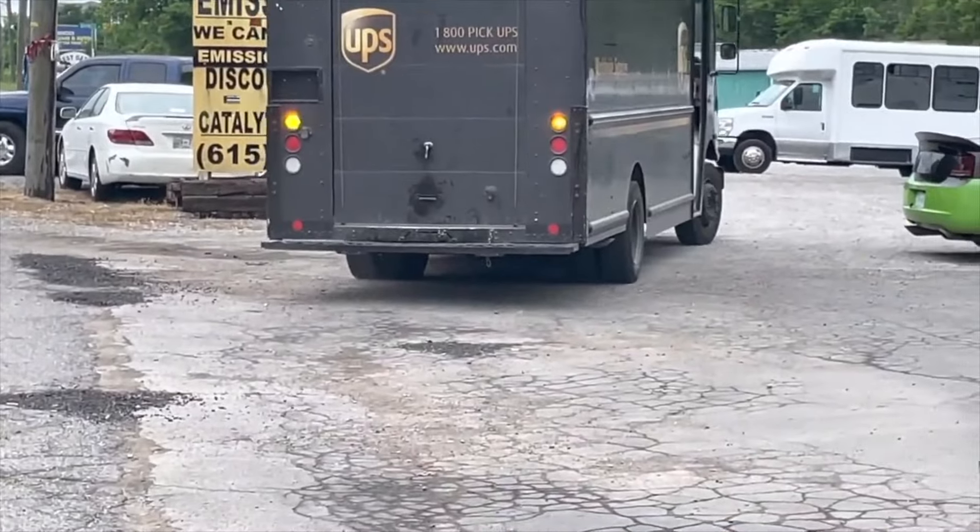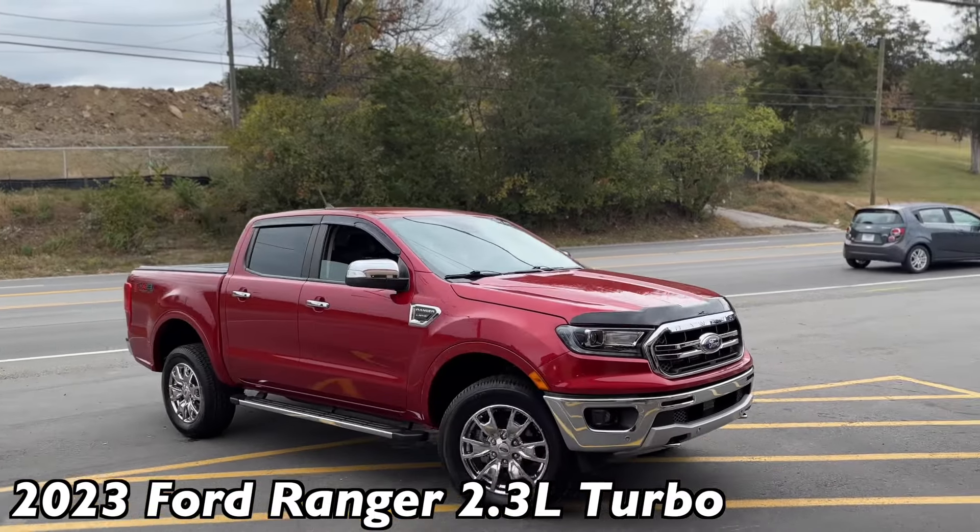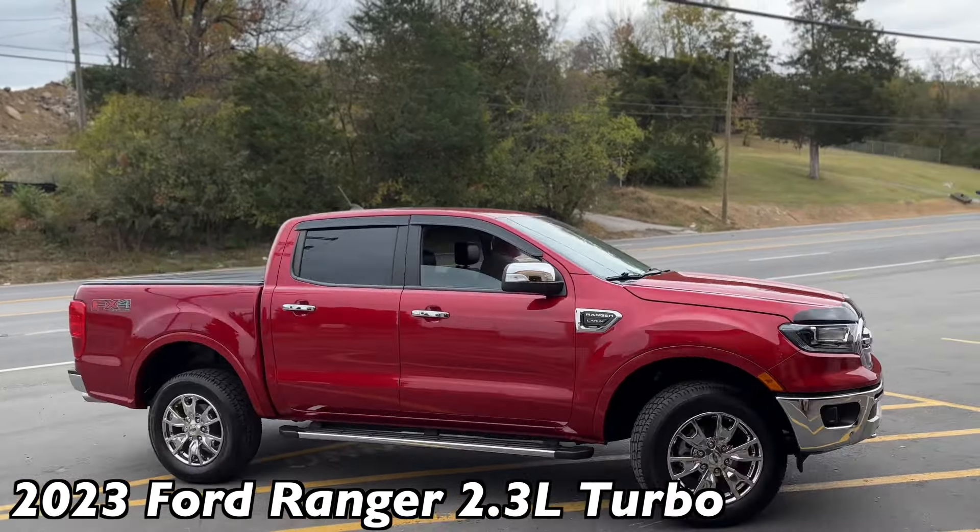There's the UPS guy — we're still trying to convince him to true dual. Is that a Ford Ranger? Yes it is. I think that is the perfect tone for this truck.